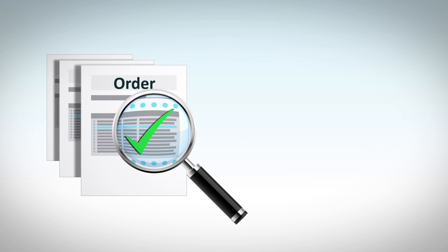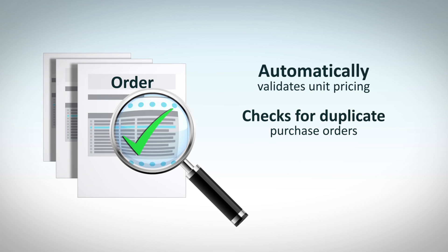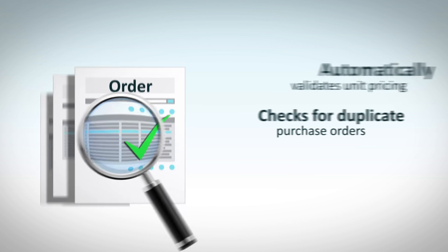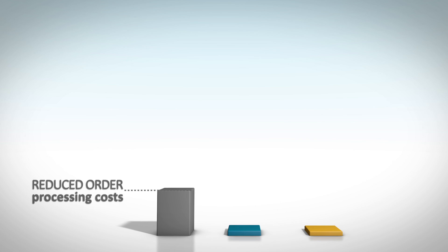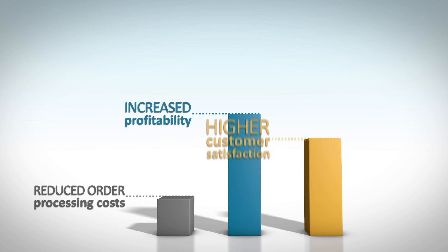The TrueCommerce EDI solution maintains the integrity of your data by automatically validating unit pricing and checking for duplicate purchase orders and items before sending transactions to your NetSuite system. The result is reduced order processing costs, increased profitability, and higher customer satisfaction.